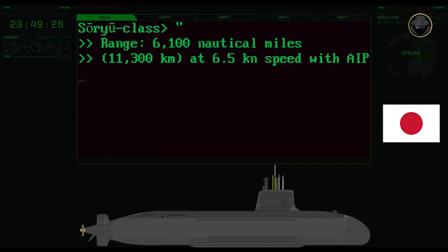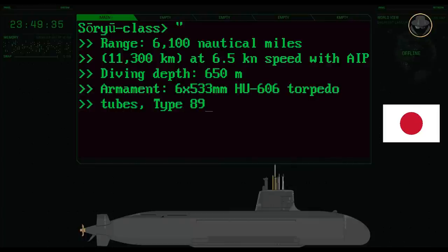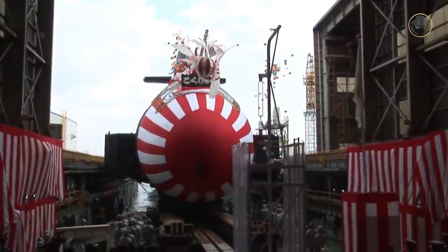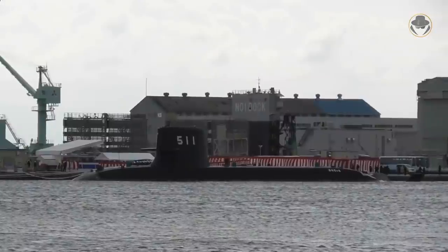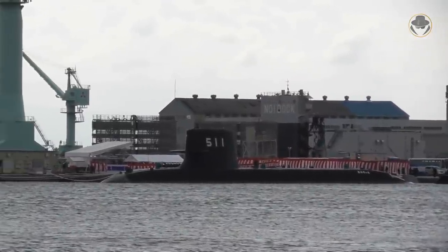The submarine has a maximum diving depth of 650 metres. It has six 533mm torpedo tubes, and it can launch the Type 89 torpedoes and UGM-84 Harpoon missiles. Japan built 12 Soryu-class submarines. But the last two, JS Toryu and JS Jinryu, do not have the Stirling AIP.